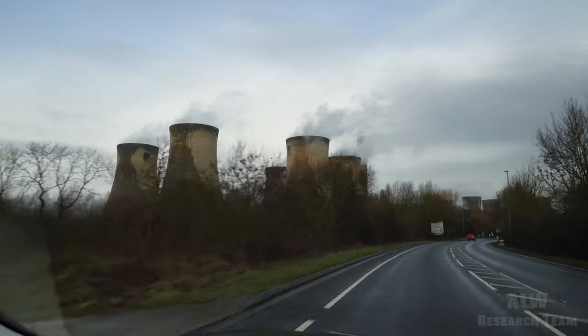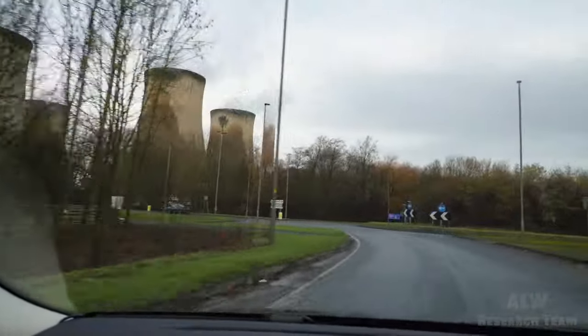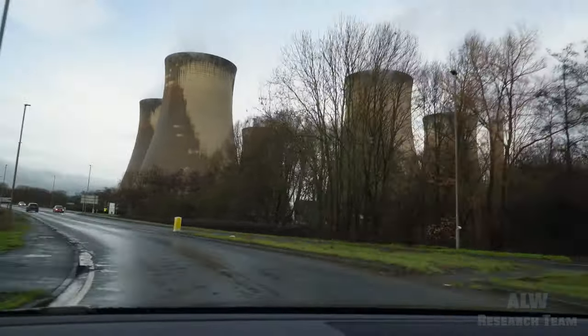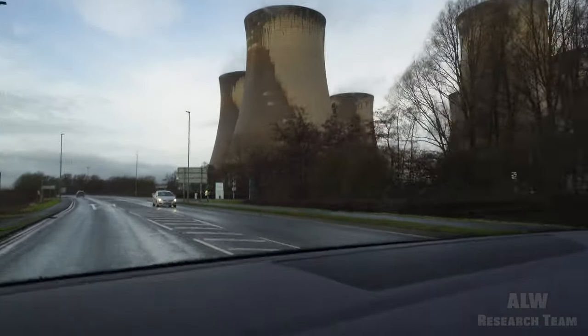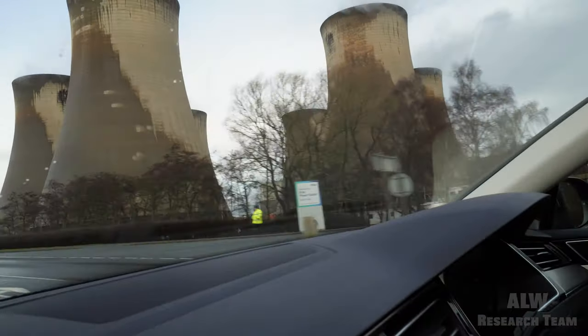Those cooling towers look pretty big. We'll get quite close to them soon. As this road forks to the left we're going over the route of the old Hull and Barnsley Railway. We're just passing the south gate and should see some of the water coming down the cooling towers.